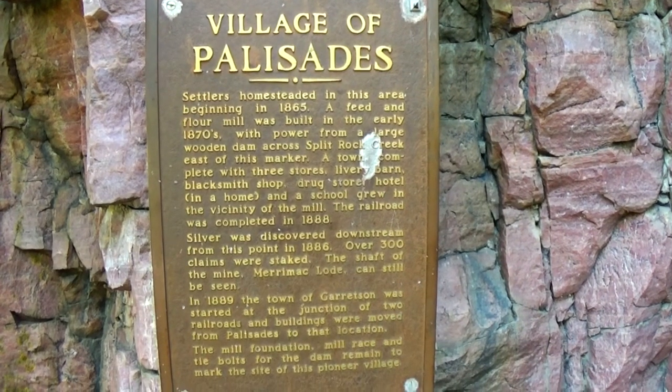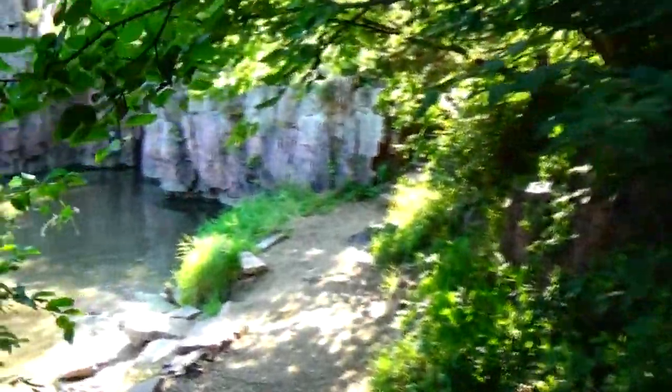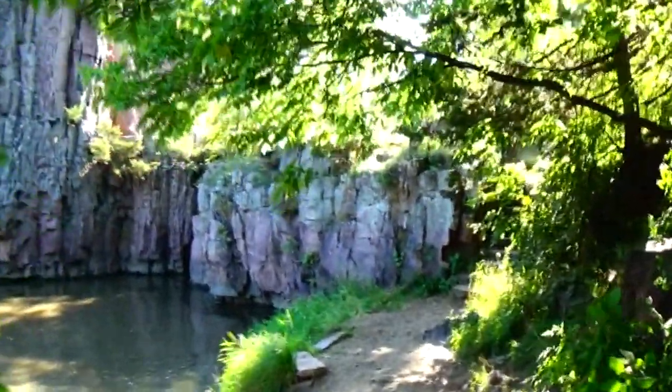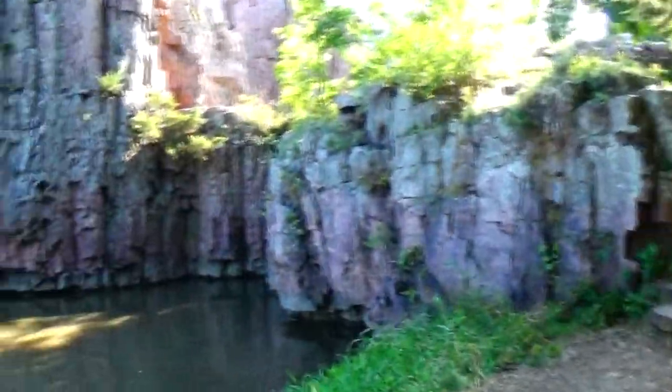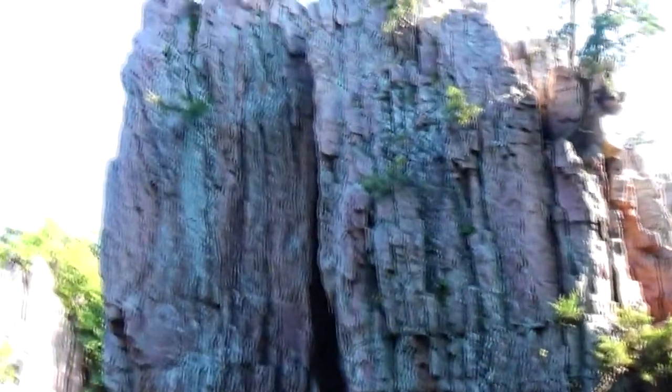The village of Palisades. There's a trail over here — we'll try walking this. Oh, that is lovely.